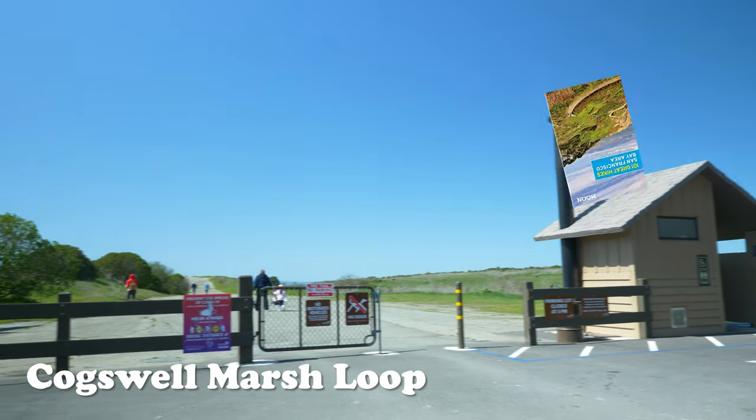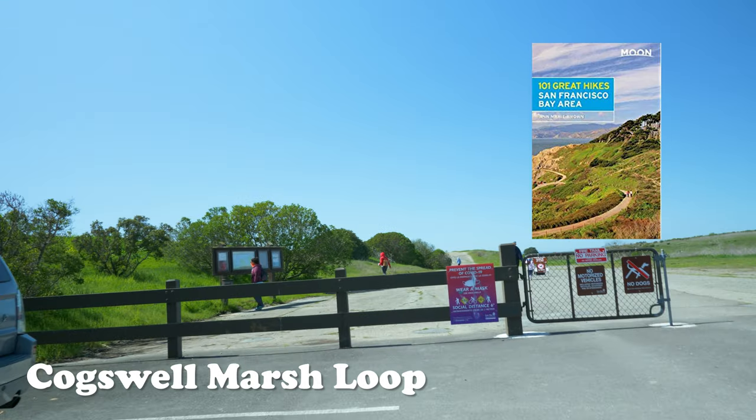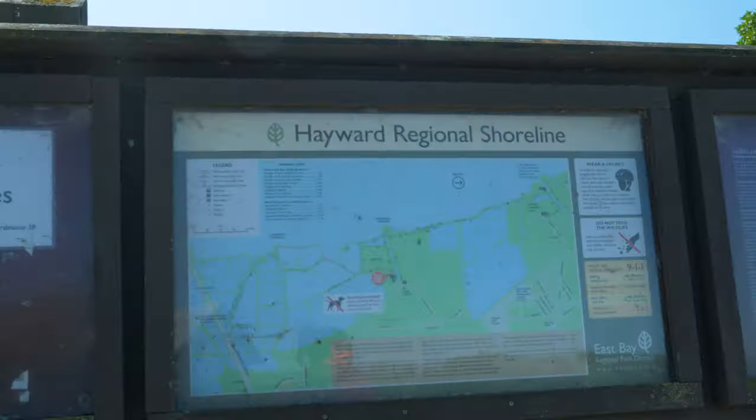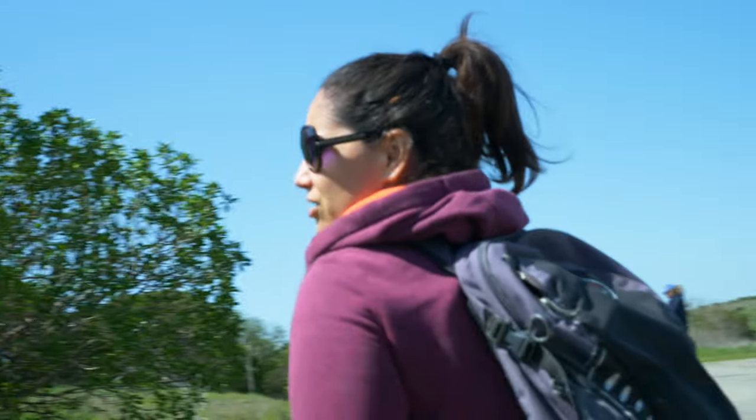Today we are at the Cogswell Marsh Trail found in the 101 Bay Area Hikes. This is a mellow 3.6 mile round-trip hike with no significant elevation change, free parking, and it's good to walk year-round.